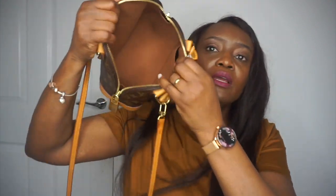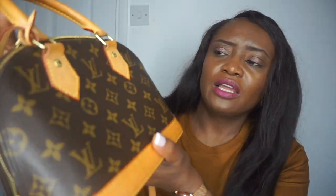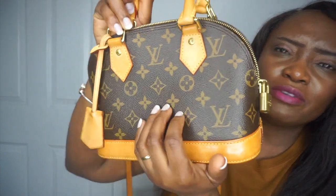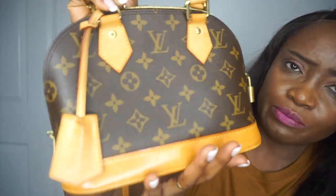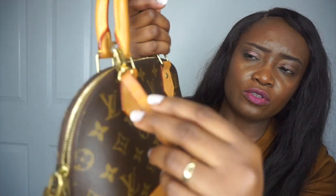This is the bag inside — it's still in very, very good condition. The only thing I noticed when I bought it, which didn't really bother me, was that this area here seems a bit flat. But apart from that, I've really had no issues with this bag whatsoever.